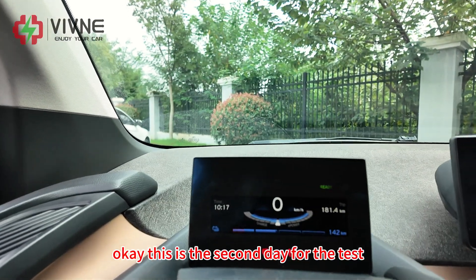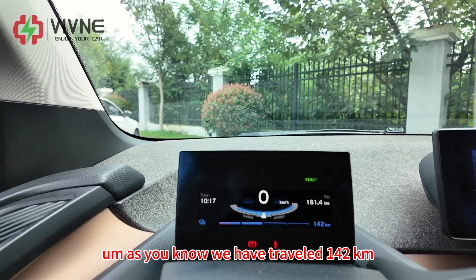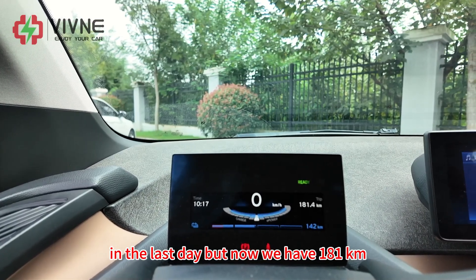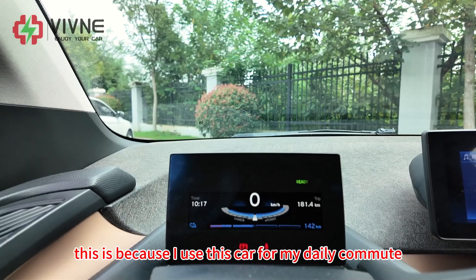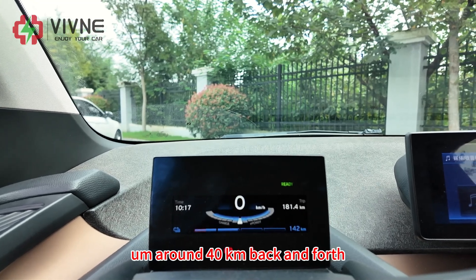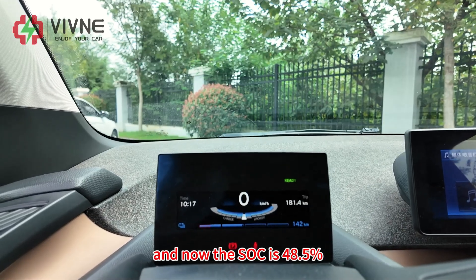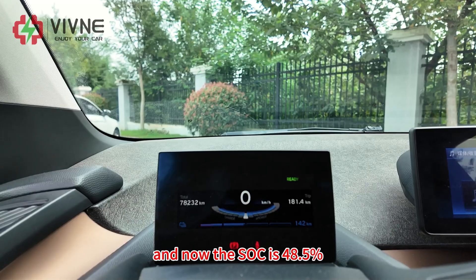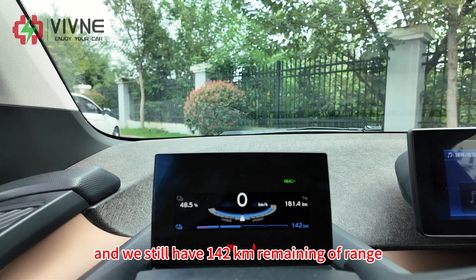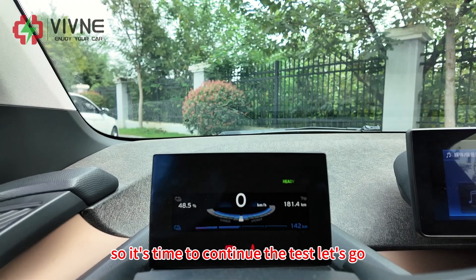This is the second day of the test. As you know, we had traveled 142 kilometers yesterday, but now the odometer shows 181 kilometers. This is because I used this car for my daily commute — around 40 kilometers back and forth — so we added another 40 kilometers. Now the SOC is 48.5% and we still have 142 kilometers of remaining range. It's time to continue the test.